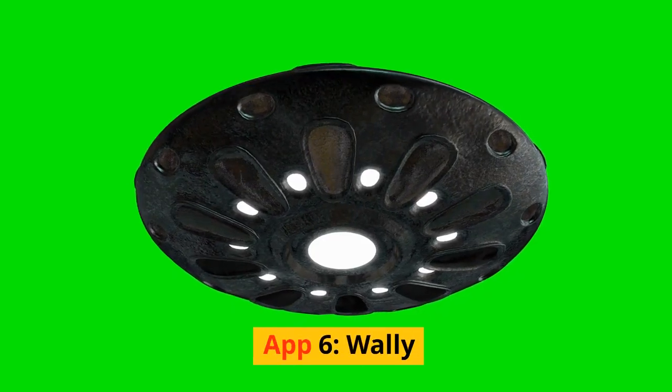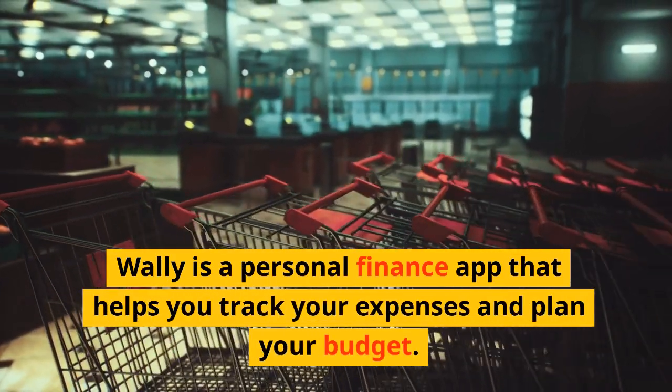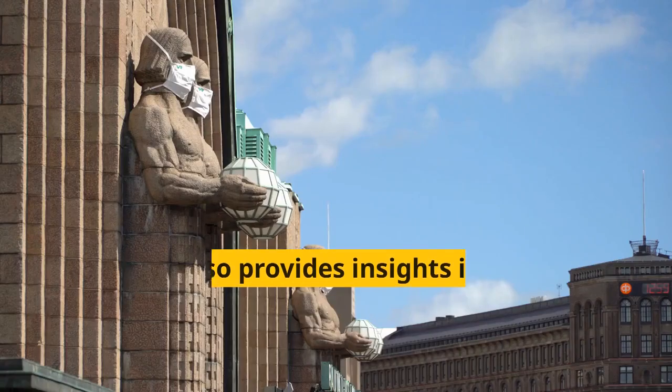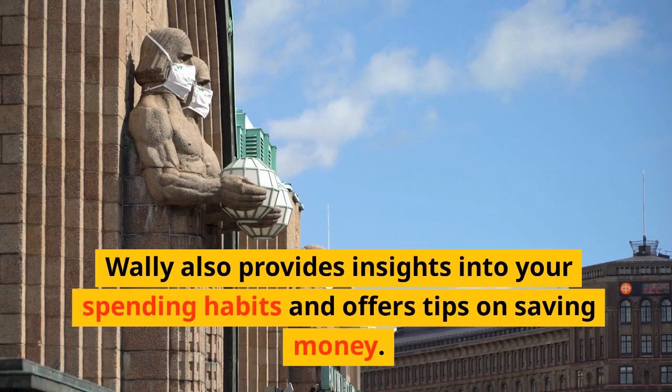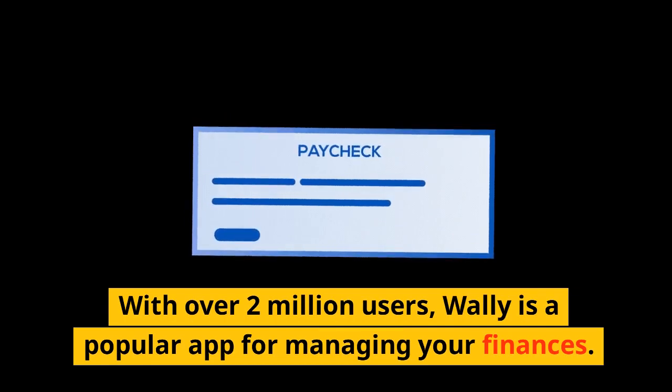App 6: Wally. Wally is a personal finance app that helps you track your expenses and plan your budget. You can scan your receipts and track your expenses in real time. Wally also provides insights into your spending habits and offers tips on saving money. With over 2 million users, Wally is a popular app for managing your finances.